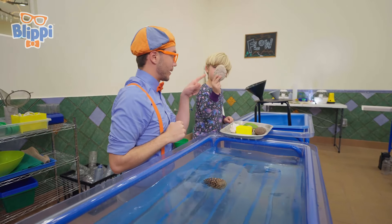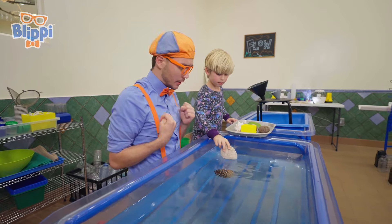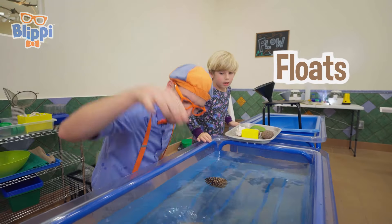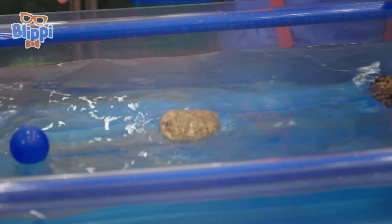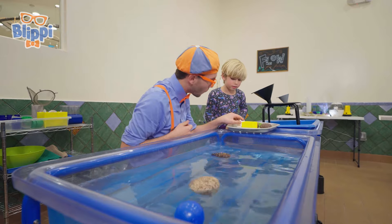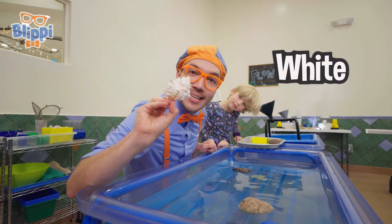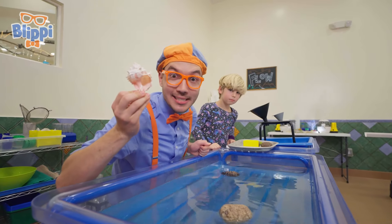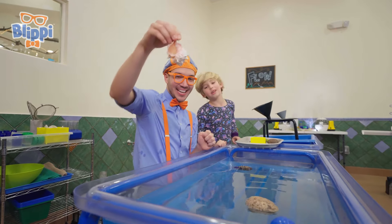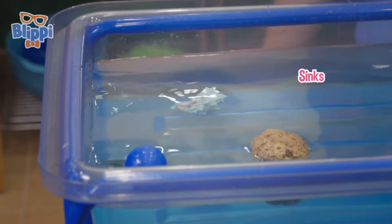Maybe we should try this — looks like it's going to sink. Pretty heavy looking. What? It floats! Do you see that? That is so interesting! Let's pick the next object — maybe a seashell! It is a white and pink seashell. Do you think it will sink or float? We don't know — let's find out! It sinks, all the way to the bottom.